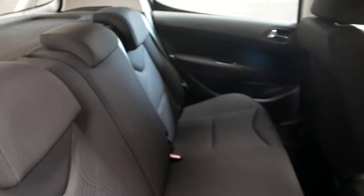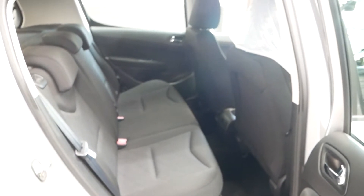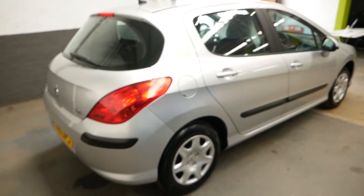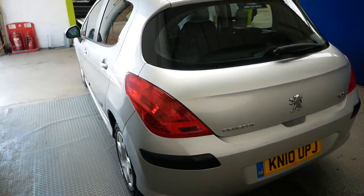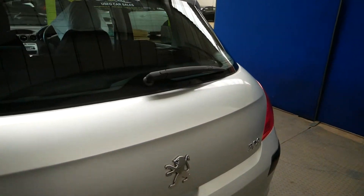So you can get an idea of the rear seats — loads of room in the back for passengers, plenty of space there. Of course the vehicle has been fully inspected, like all of our cars are, checked over by an independent technician, so there's nothing to worry about there.